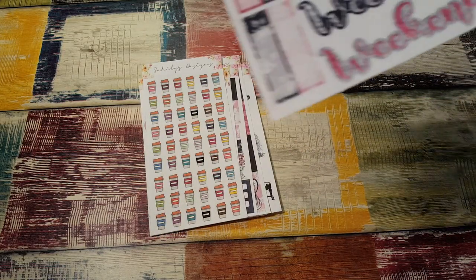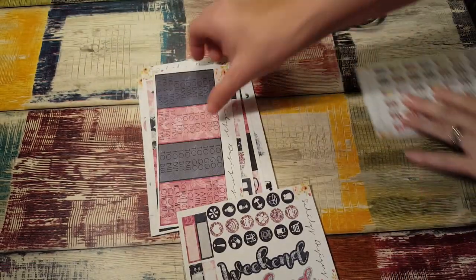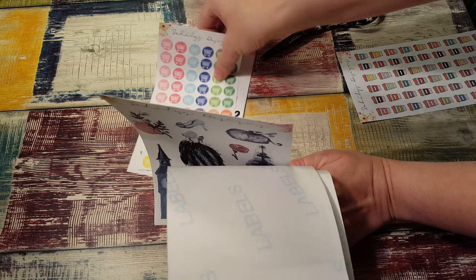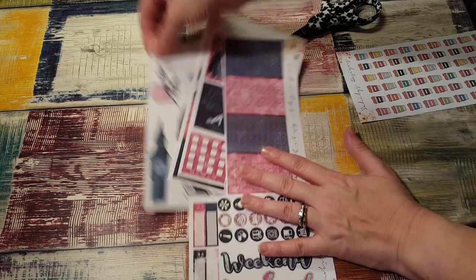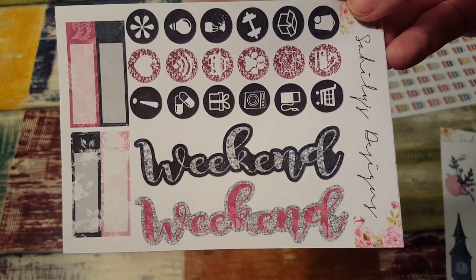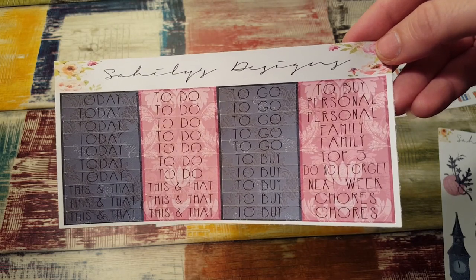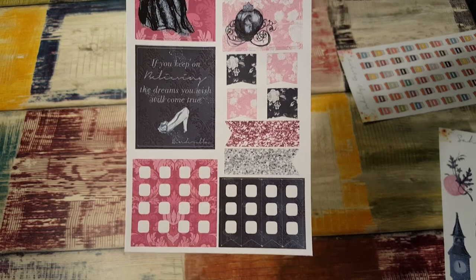I ordered the Dream Weekly kit, which is this. So with the icons, weekend banners, and the quarter boxes — it's so pretty. This was a new kit. Here are the headers, so nice. Here are some boxes — gorgeous, absolutely gorgeous. And checklists — I love her checklists, how they're like rounded-off squares. And then here are the beautiful full boxes.